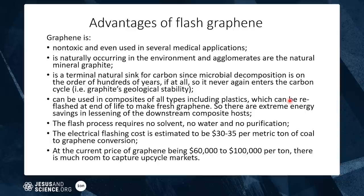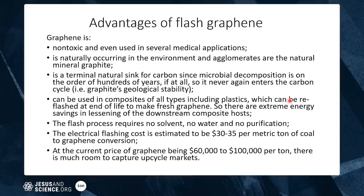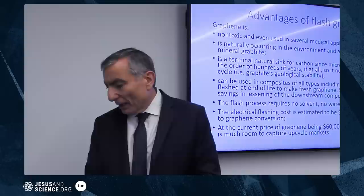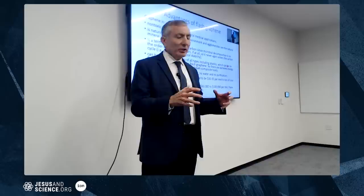Graphene is non-toxic — whiskey aged in charred barrels actually contains graphene, so you've been drinking it. It's naturally occurring as the mineral graphite, and it's a terminal natural sink for carbon. You only need to keep carbon out of the CO2 cycle for about 100 years, because by then we'll have different energy sources. The flash process requires no solvent, no water, no purification, and the electrical cost is just $30–$35 per metric ton. Current graphene prices are $60,000–$100,000 per ton, making this a massive upcycle.